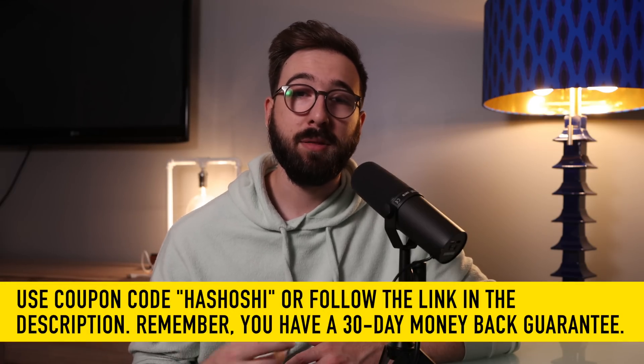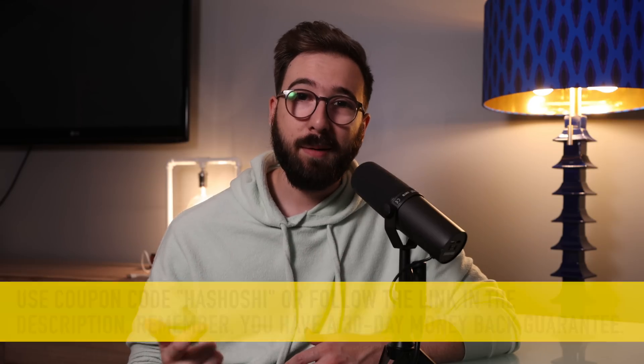For two bucks a month, I've been using Surfshark on my iPad, my desktop, and my phone seamlessly, and my wife can also use it on all of her devices as well as part of the same plan, so it is a pretty sweet deal.